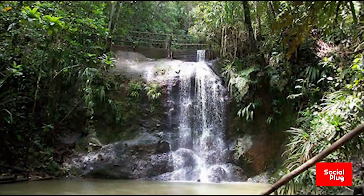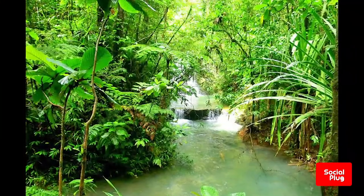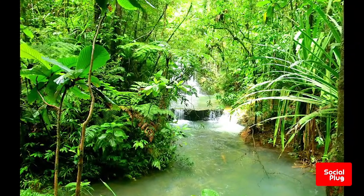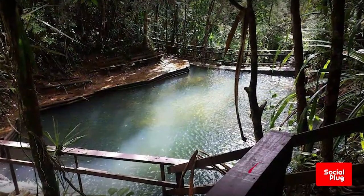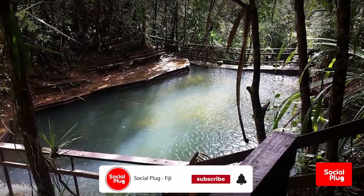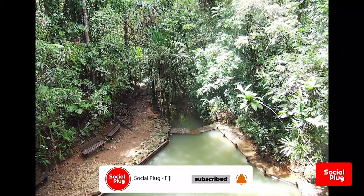Slipping and sliding through the forest over water-worn rocks is the Waisila Creek, which makes its way down to the Waimanu River and forms a number of swimming holes along the way. Due to Fiji's relative isolation, 50% of its recorded native flora are endemic, many displaying limited ranges within Fiji's forests.